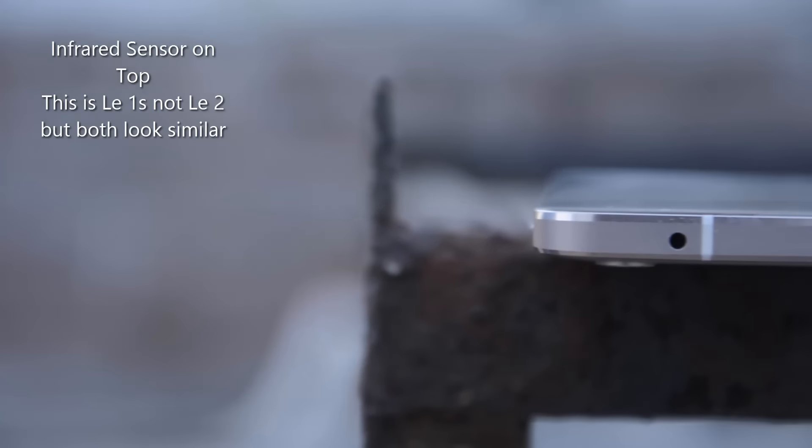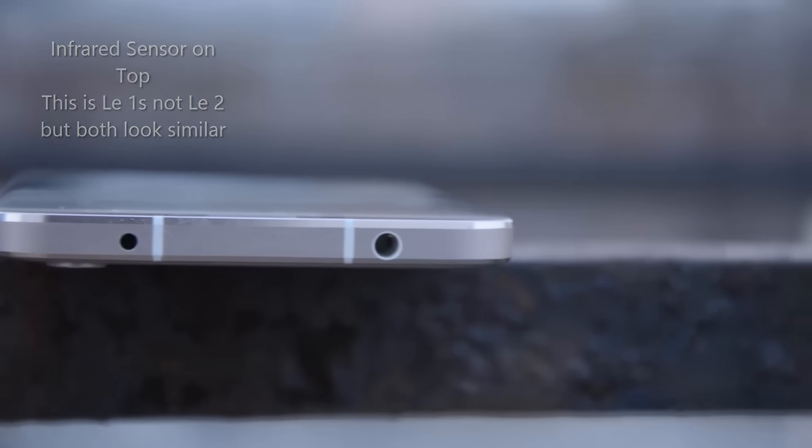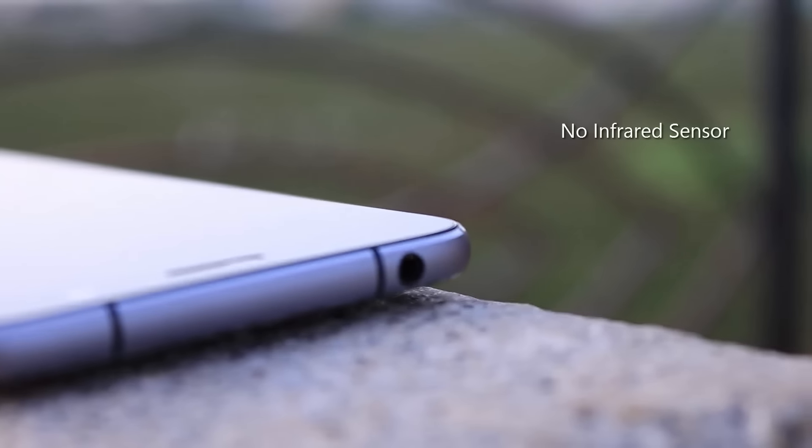Additionally, on the La 2 we get the infrared blaster to control the television and other gadgets that use infrared, whereas we don't have an infrared sensor on the Zook Z1. Camera and display is subjective and something we need to check in person to decide which one is the best.